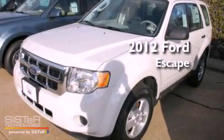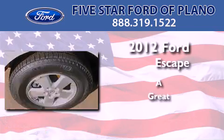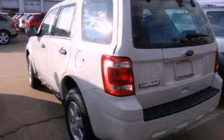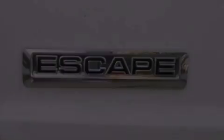This is a brand new 2012 Ford Escape. Its top features include a multi-link rear suspension, a low tire pressure indicator, and traction control and stability control systems.